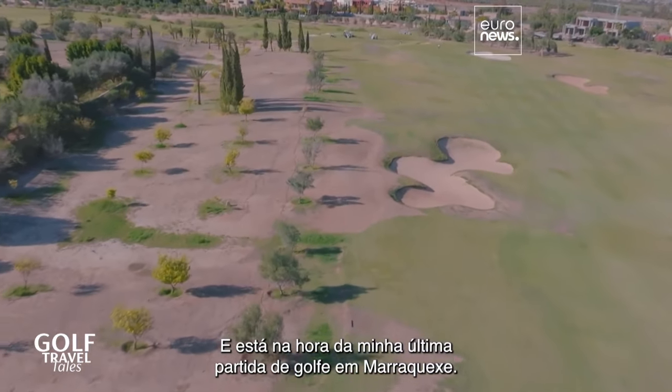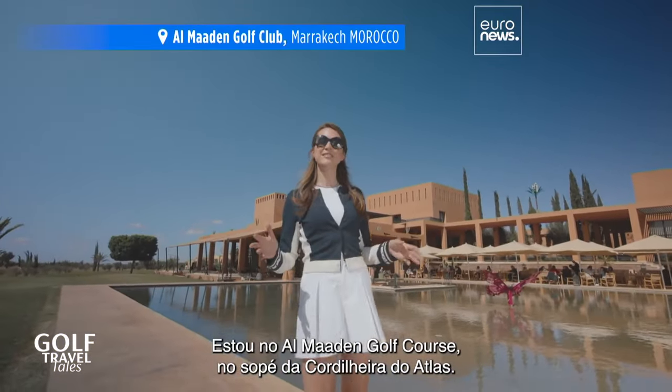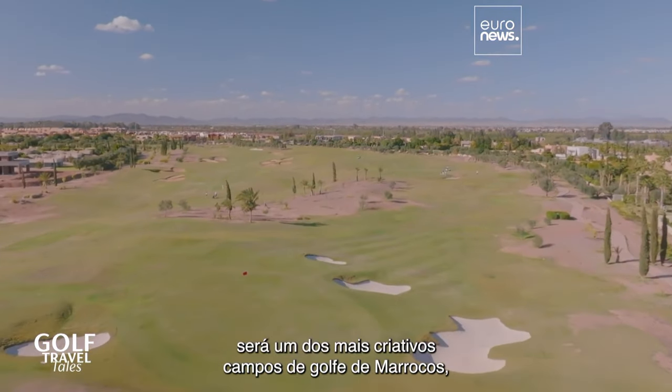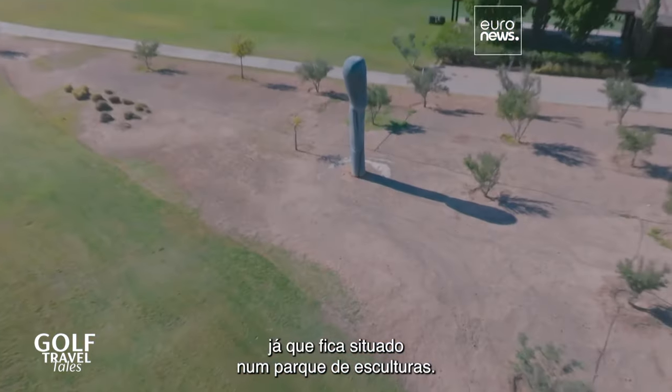And now it's time for my last round of golf here in Marrakesh. I am at the Almaden golf course, which is situated at the foot of the Atlas Mountains. This 18-hole par 73 course is probably one of the most creative of the Moroccan golf courses because it's inside an open-air sculpture park.